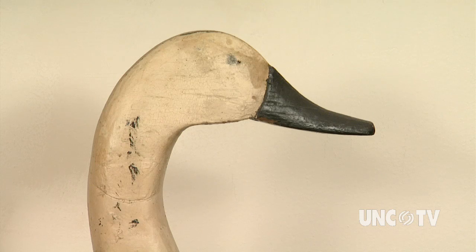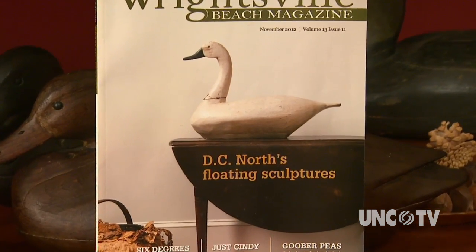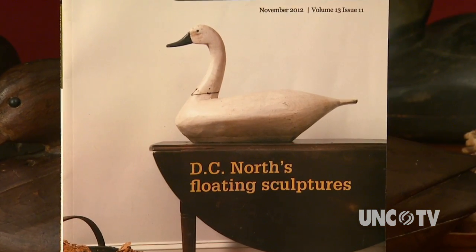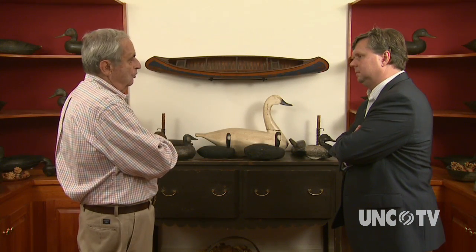And this would be a great example of a North Carolina swan decoy. What can you tell us about it? That swan decoy was made by a gentleman by the name of William Henry Bass Knight. He probably carved some of the greatest swan decoys used for swan hunting that have ever been made.